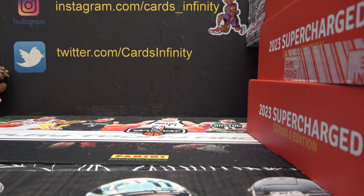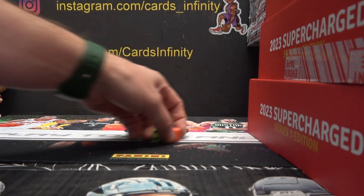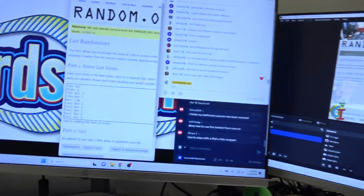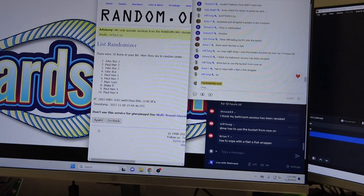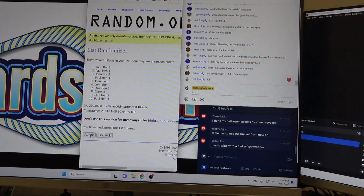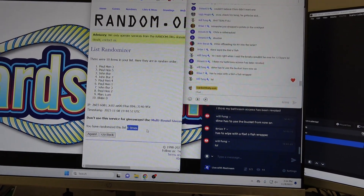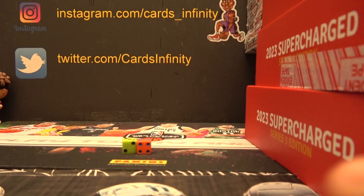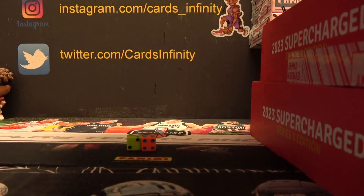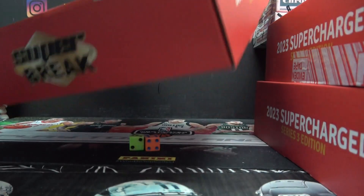All right, supercharged, round 17 I think, first one today. Three box, buy the numbers, clicking it six times. Everybody in this break knows the rules — if it's not numbered, first letter first name, buy the alphabet. Base cards will be randomized to one person, Paul Hen down to Blake D. And if we get that sticker box, the Panini sticker box, we'll just randomize it sealed to somebody. We'll get all this stuff out and see what we're working with.